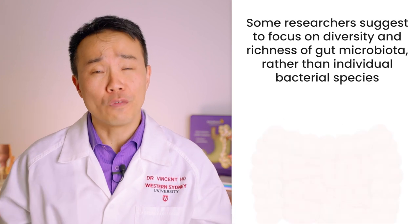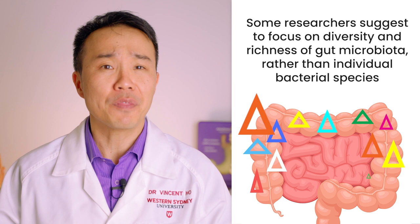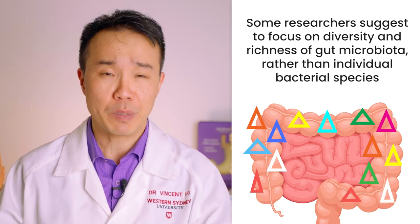Some researchers have suggested that it's more important to focus on the overall diversity and richness of gut microbiota rather than individual bacterial species when talking about the benefits of prebiotics.